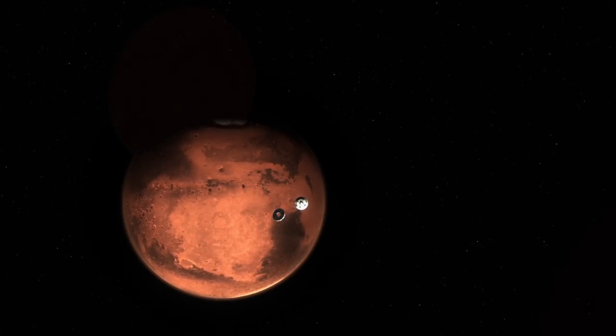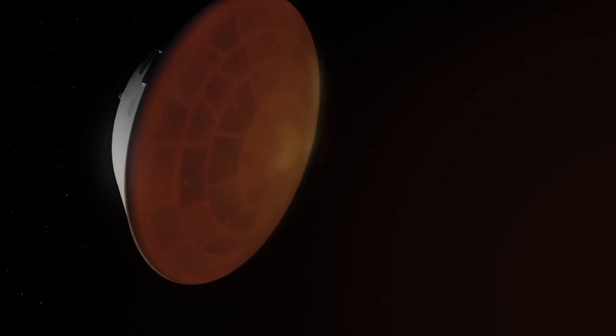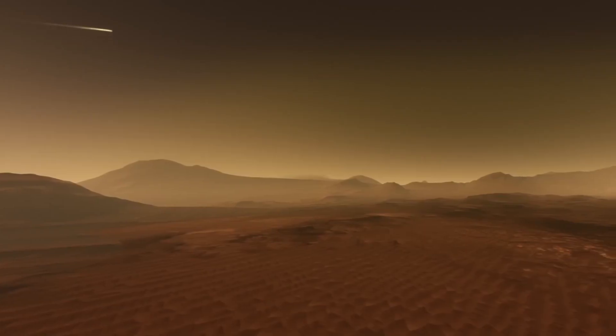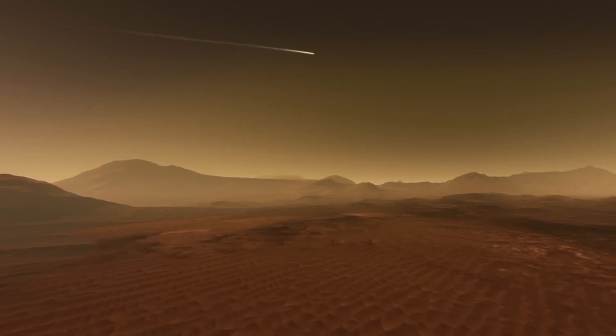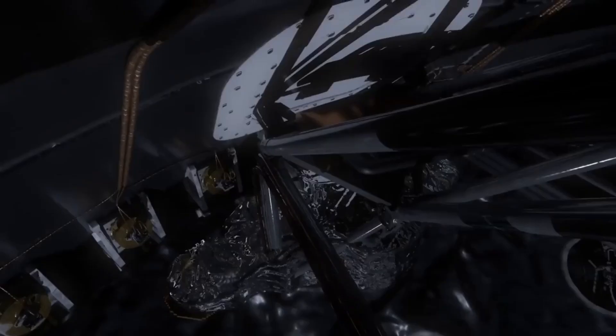As the spacecraft approaches the Martian atmosphere, it's traveling at an incredible speed of 12,100 miles per hour, or 19,500 kilometers per hour. The heat shield faces temperatures of over 2,300 degrees Fahrenheit, protecting the rover inside.